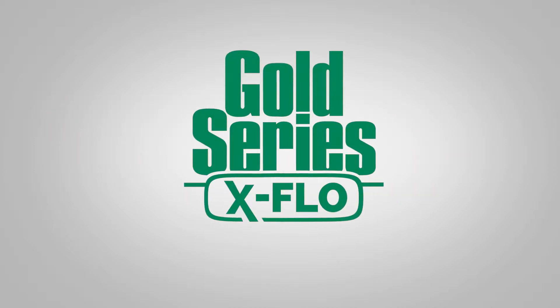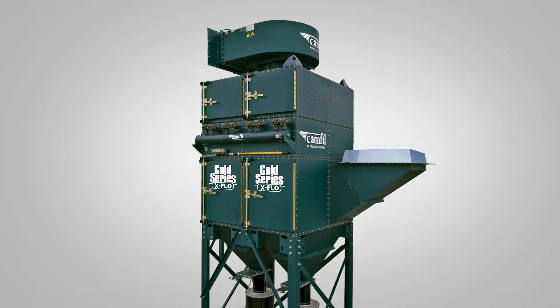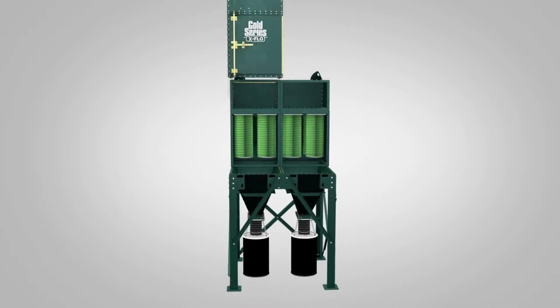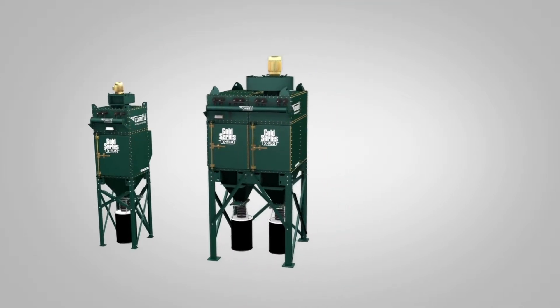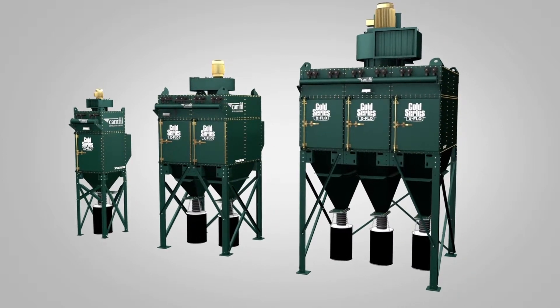Keep your facility in compliance with current air quality requirements with the Gold Series X-Flow. Camphill APC's Gold Series X-Flow GSX Industrial Dust Collector is the industry's best-in-class dust collection and fume collection system.